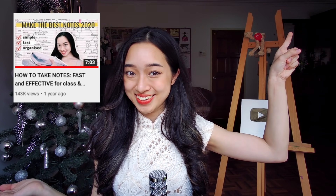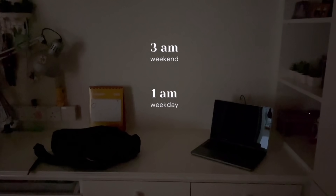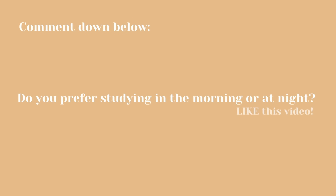I explain more about my note-taking method in my video 'How to Take Notes That Are Fast and Effective.' So it's now about 2 to 3 AM — time to sleep. Good night! If you've made it this far, comment below whether you prefer to study in the morning or at night — I'll be sure to reply.